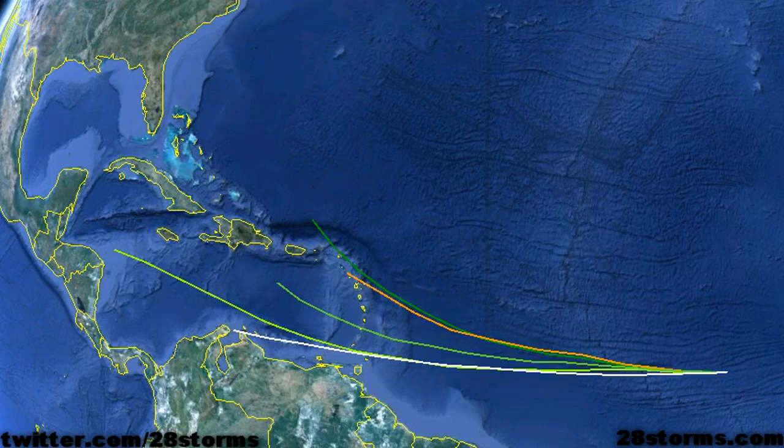As is always the case with newly declared tropical disturbances, the Hurricane Center is now beginning to run their tropical weather model suite, and as you can see, all of these models are taking this tropical wave in the general direction of the eastern Caribbean.